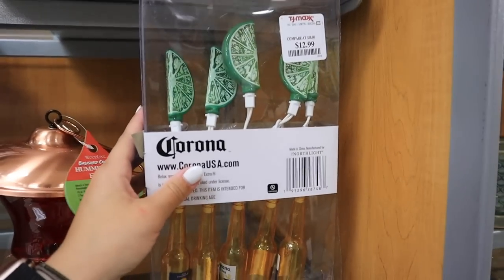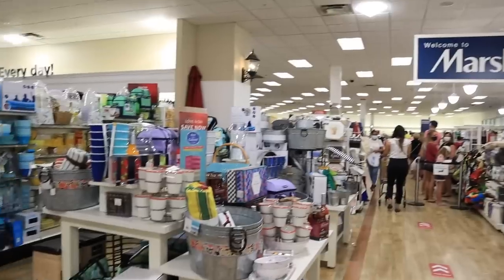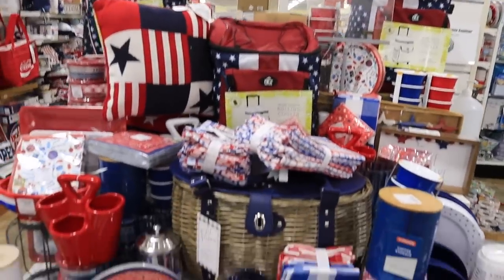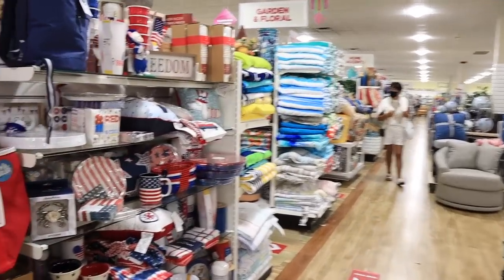That pretty much wraps it up for TJ Maxx. Out of TJ Maxx and Marshalls, TJ Maxx has a really small home decor section. The standalone Marshalls are normally pretty good, and then obviously HomeGoods is absolutely crazy. But let's head to HomeGoods and see what they have for super specific summer decor.